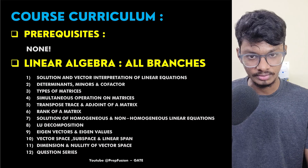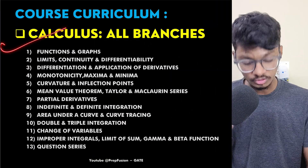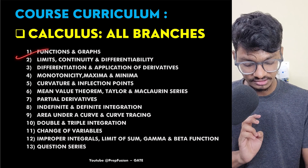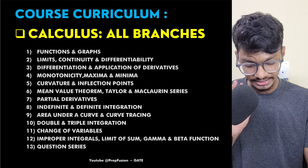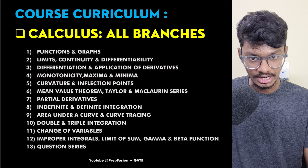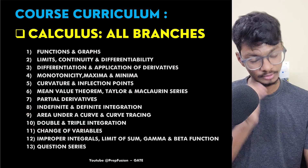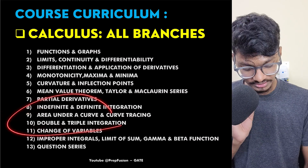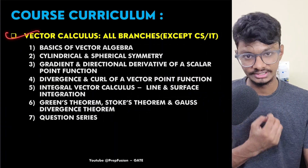Next is Calculus. I have started everything from basics — functions, graphs, limit, continuity, differentiability, differentiation, and application of derivatives. From there, I go to the next level: double integration and triple integration. Once you study, you will never be in doubt, because many students always struggle with double and triple integration. We also cover Vector Calculus.